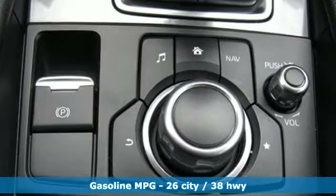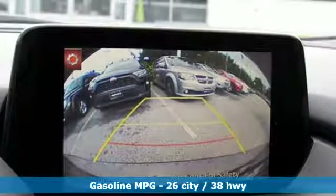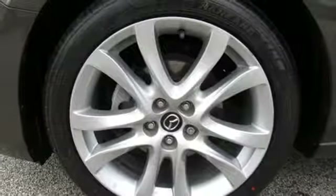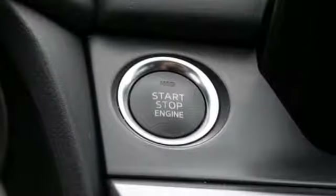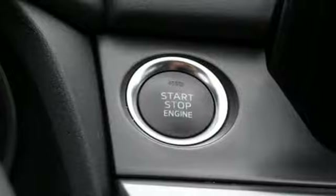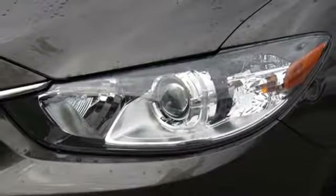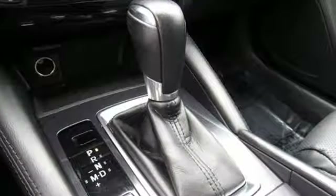External memory control, doors and push button start proximity key, dual zone climate control, wireless phone connectivity, manual tilting steering column, automatic transmission, aluminum wheels, gas pressurized shocks, and in-line 4-cylinder engine.